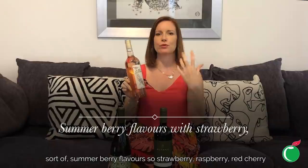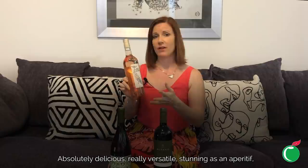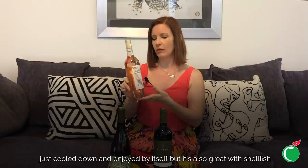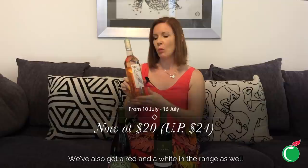It's really light and delicate, with wonderful summer berry flavours — strawberry, raspberry, red cherry — and a grapefruit zip at the end which keeps it zesty and fresh. Absolutely delicious and really versatile: stunning as an aperitif just cooled down and enjoyed by itself, but also great with shellfish and perfect with light salads and seafood. Normally just $24, but we've got it on offer at the moment.